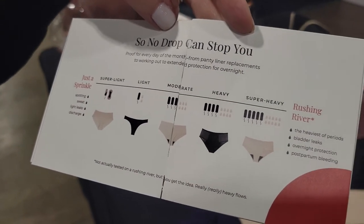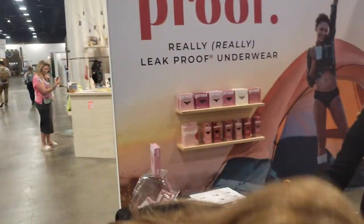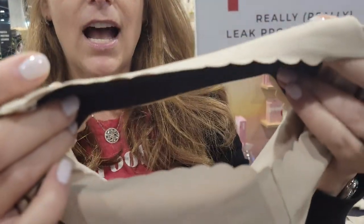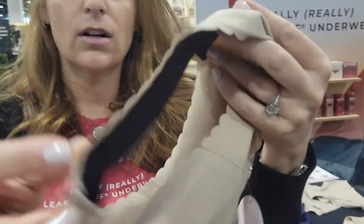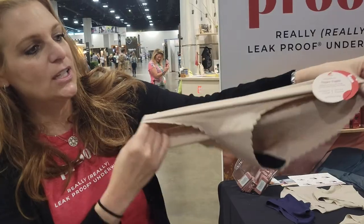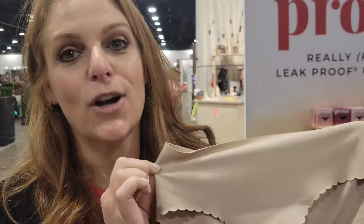Our super heavy holds five tampons and ten teaspoons. How do we know? Because we have tested and tested and done more testing. Just to give you an idea, for our super light, you can see how it looks like regular underwear. It washes like regular underwear, it's stretchy, it's as comfortable as regular underwear. And once you try these, you are going to line your underwear drawer with these.